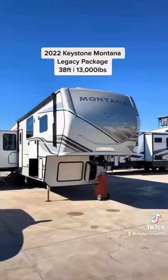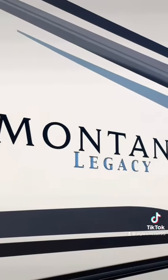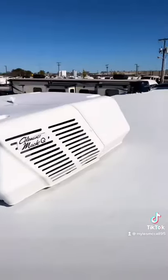For a fifth wheel under 40 feet, this RV has a dream kitchen and bathroom. This Montana 3231CK is still popular because it packs so much into a fifth wheel under 40 feet, and this one has a legacy package on it, which includes side cameras, among many other things, like the rear fiberglass back cap and backup camera.